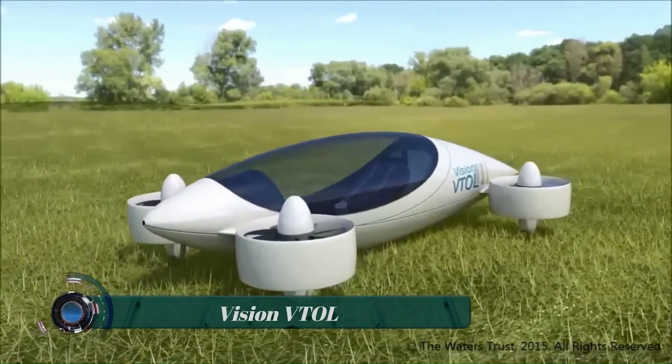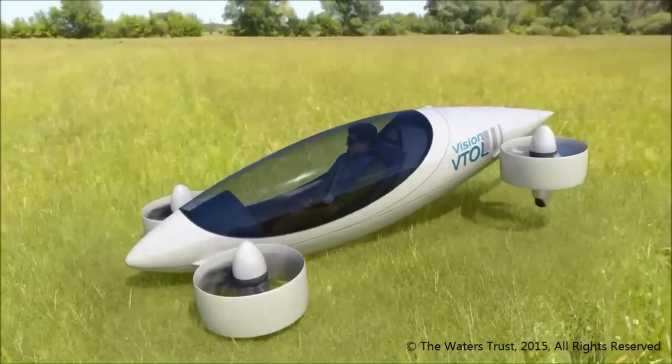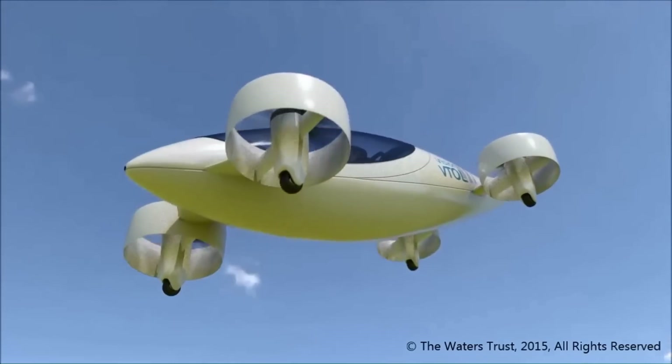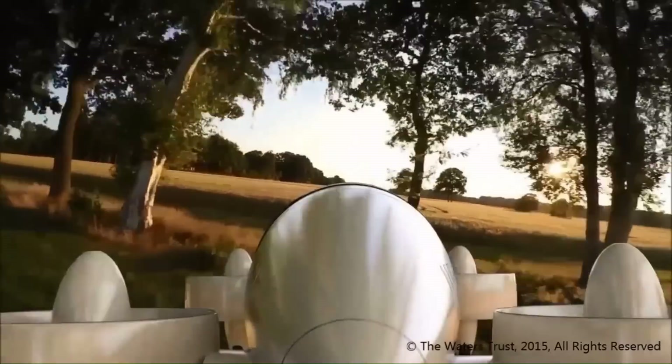The Vision VTOL quadcopter is a tilt-rotor electric vertical takeoff and landing (eVTOL) prototype. It is designed to be a single-seat aircraft with a range of up to 4 hours, depending on the battery technology used.